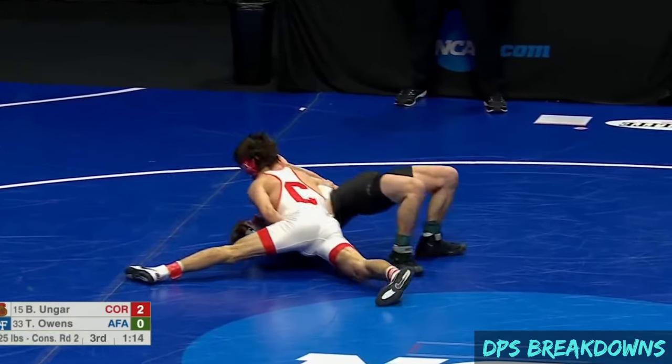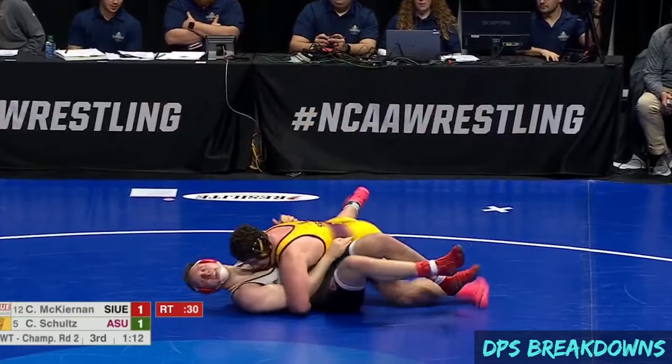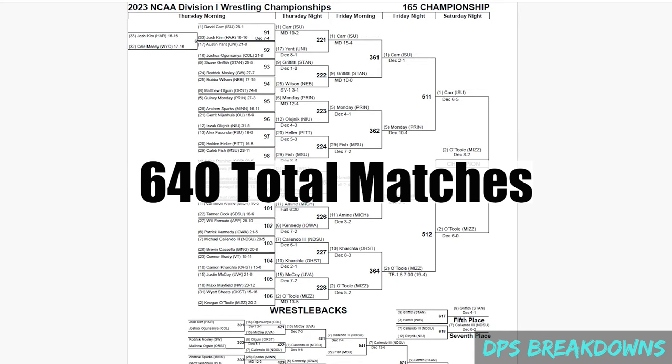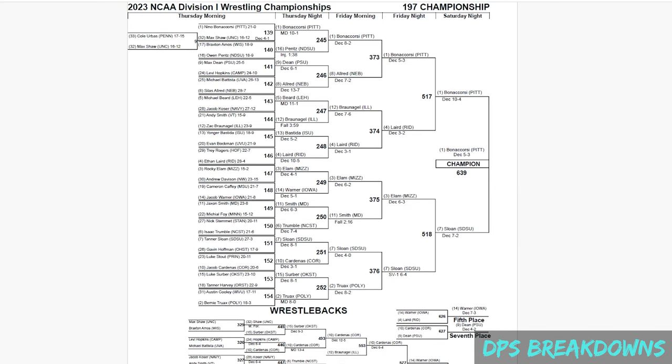In this video, I'm going to analyze the pinning statistics from the 2023 NCAA championships. Let's kick it off with some numbers. There were 640 total matches at NCAAs across the 10 different weight classes, and yes, I was crazy enough to watch every single one of them.